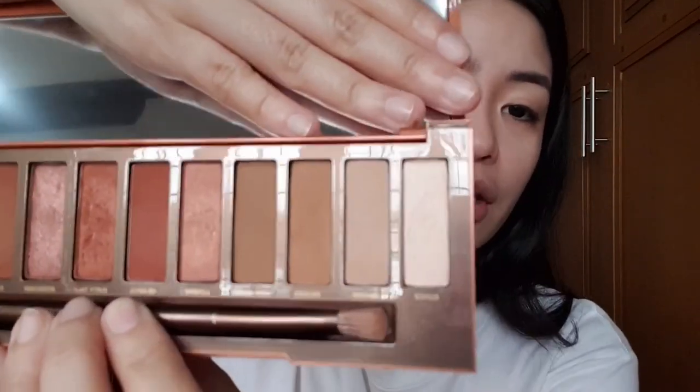Next, ang gagawin natin is eyes. We'll be doing a natural look lang — yung mga pang date look ganun lang siya. Hindi tayo more on the bongga-bonggang glam. I'm using this Naked Urban Decay palette that I bought from Dubai, and we'll be using its lighter shades — this chaser, and a little bit of sauce. We'll add a little bit of a darker shade using sauce, yung katabi niya.